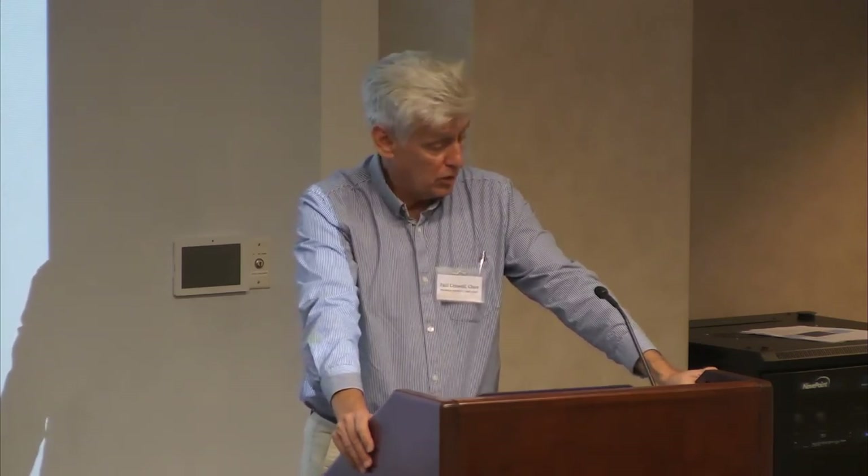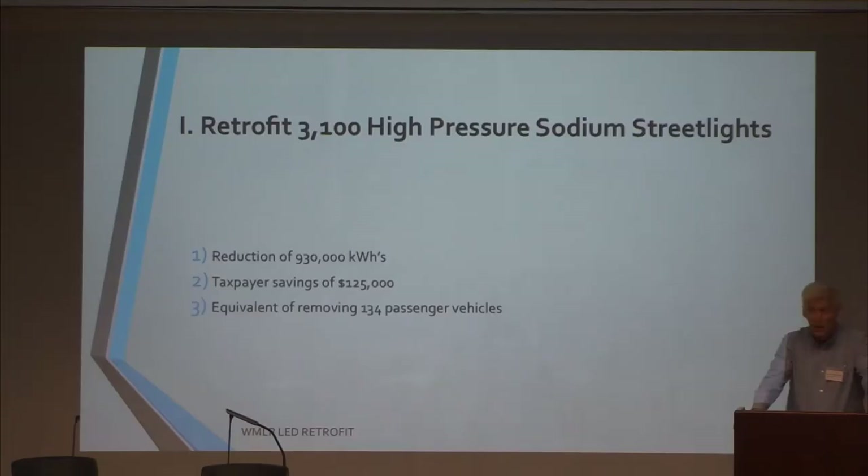The project we are doing right now is to retrofit 3,100 high pressure sodium streetlights within the town of Wellesley, and replace them with LED streetlights. This will provide a reduction of about 930,000 kilowatt hours per year, resulting in a taxpayer savings of about $125,000 a year. In terms of energy savings, it would roughly be the equivalent of taking about 134 cars off of the streets here in Wellesley.